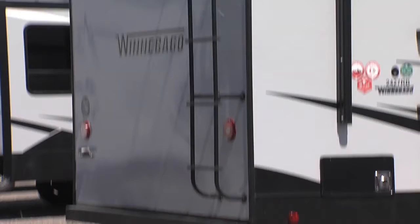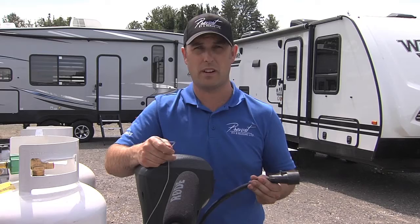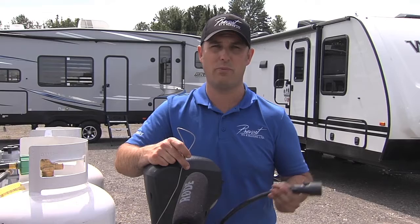He recommends having a buddy system when checking exterior safety lights that you otherwise couldn't check yourself. Every time you hook up your trailer, it's a great idea — when you plug it into your truck — to have someone go back and double check that all your lights are working: signal lights, brake lights, running lights, marker lights. You just never know from trip to trip what may or may not work anymore.